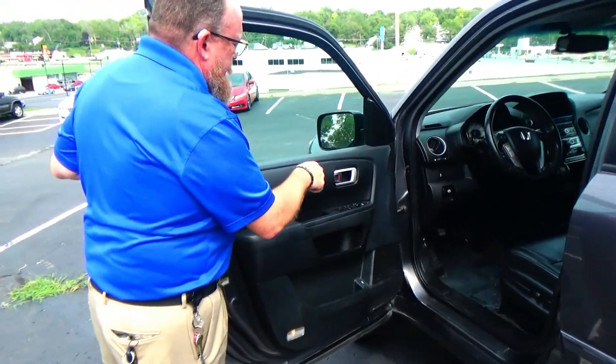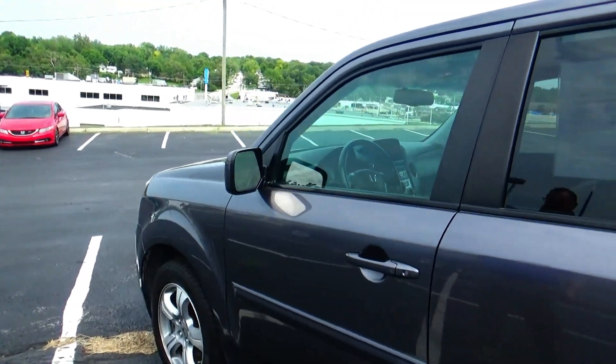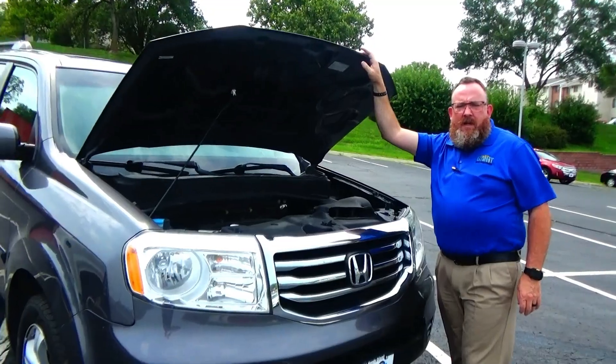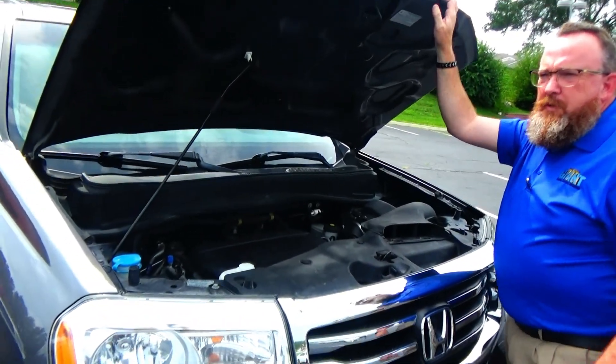Eight-way power driver seat with adjustable lumbar, power windows, power locks, power mirrors, and storage in the door. Ask to see the free Carfax and mechanical inspection sheet.